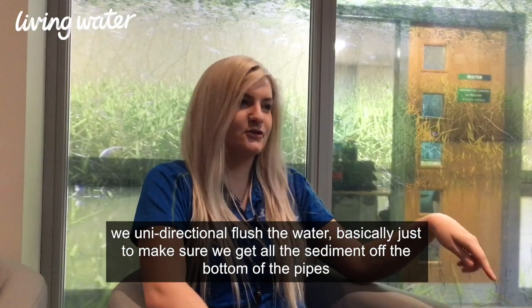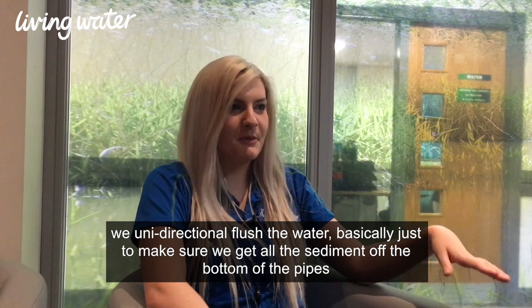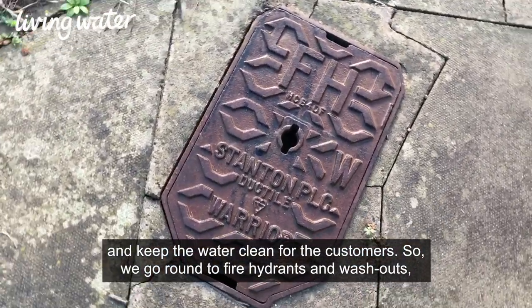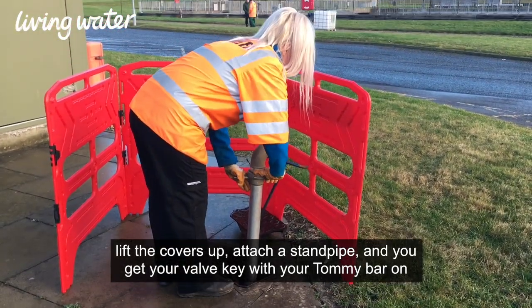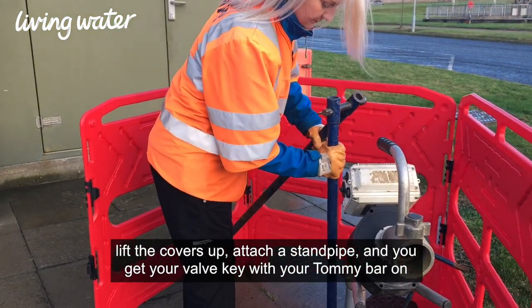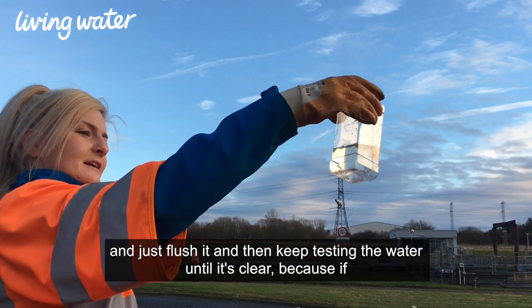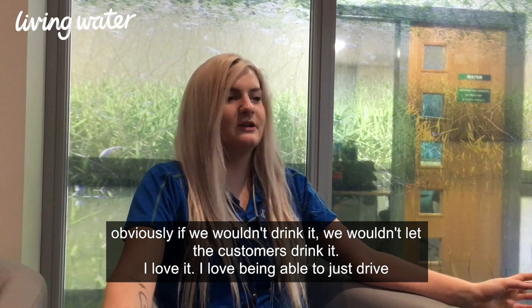What we do is we unidirectional flush the water, basically just to make sure that we get all the sediment off the bottom of the pipes and keep the water clean for the customers. So we'll go around to fire hydrants and washouts, basically lift the covers up, attach a standpipe, and you'll get your valve key with your Tommy bar on and just flush it — and then keep testing the water until it's clear, because if we wouldn't drink it, we wouldn't let the customers drink it.